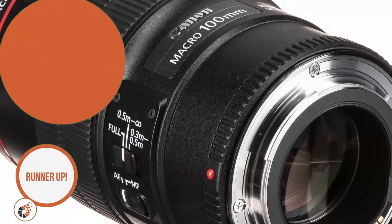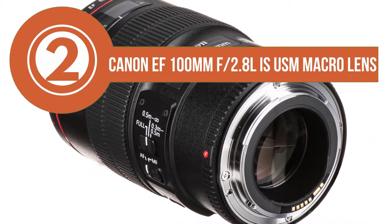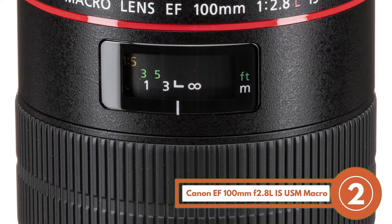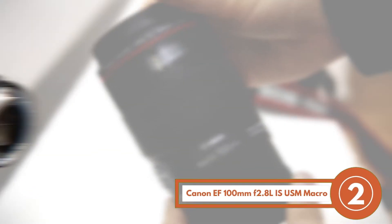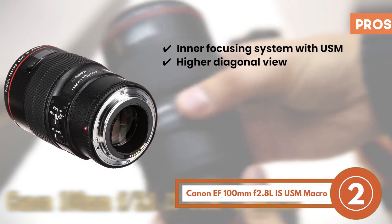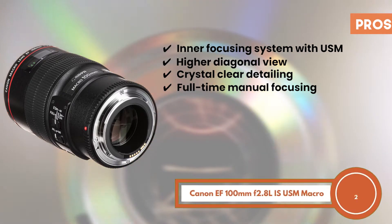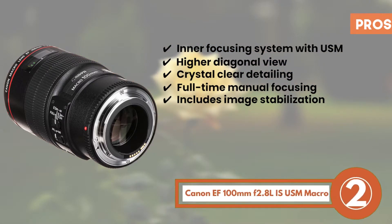Next, we have the Runner Up — Canon EF 100mm F2.8L IS USM Macro Lens. The product stands out because of its high-quality design and construction. It is engineered with the most high-quality materials and has been carefully weather-sealed to ensure robust results at all times. Its pros are: the inner focusing system comes with USM; its higher diagonal view lets you take great pictures; it allows crystal-clear detailing in portrait photography; it allows full-time manual focusing, thus aiding creativity; and it also includes extremely sophisticated image stabilization.